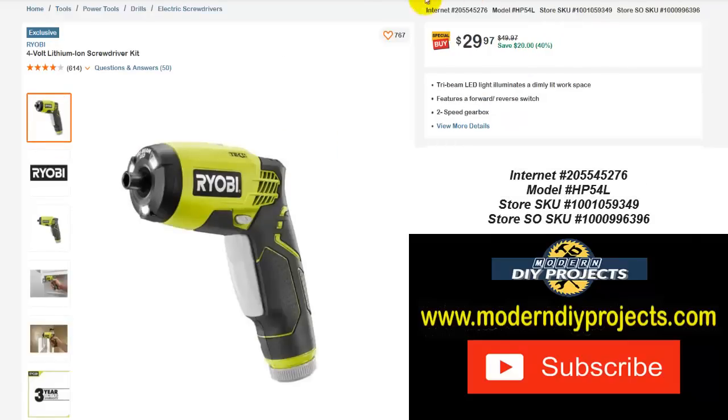Here's the Ryobi 4-volt lithium-ion screwdriver kit — if you've been looking for a little screwdriver for doing projects around the house, here's one to look at, especially if you're a fan of Ryobi. One thing to point out: this is a pistol grip design and does not appear to have the ability to rotate and become a flat tool like a screwdriver — keep that in mind. Normally $49.97, save yourself $20 — right now $29.97, that's 40% off.